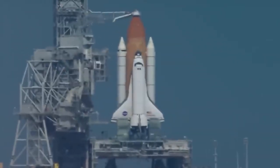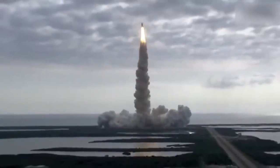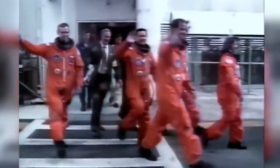The Space Shuttle Endeavor has had a long and storied life, having flown 25 space missions over the course of 20 years. Its contributions to our understanding of the universe are immeasurable and will always be remembered as one of the greatest achievements of human engineering.